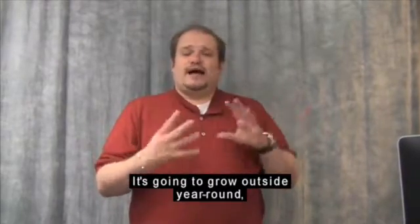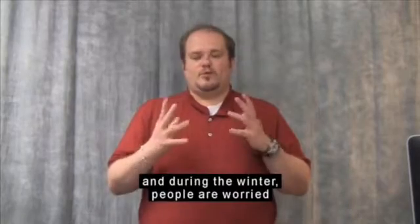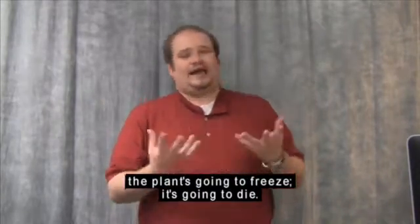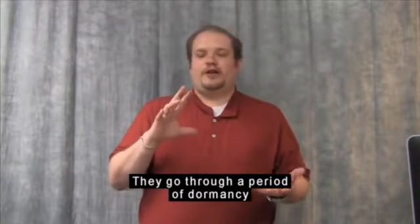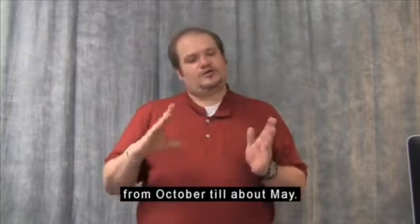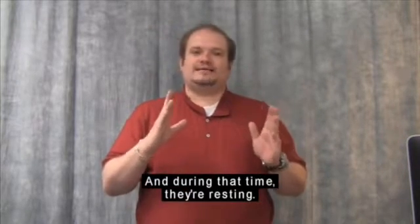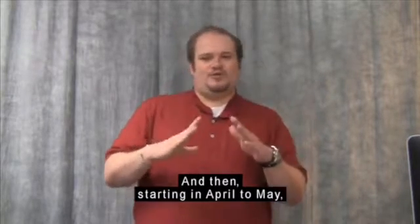It's going to grow outside year-round. During the winter, people are worried that if it freezes the plant is going to die. Actually, the plant needs that cold period. They go through a period of dormancy from October till about May, and during that time they're resting. Then starting in April to May, they're going to start blooming and send up their flower stalks.